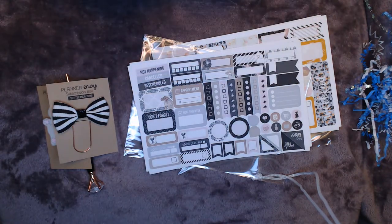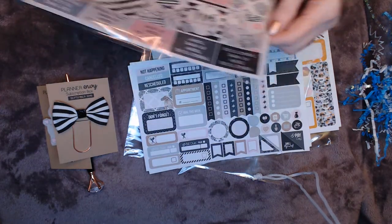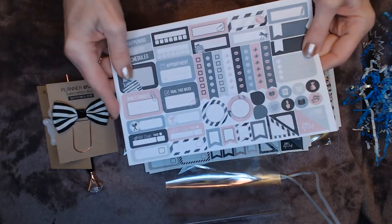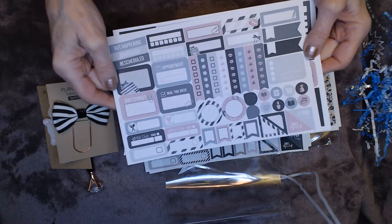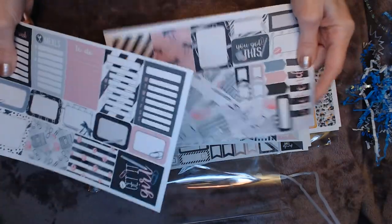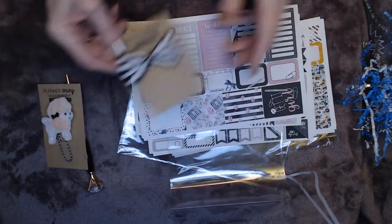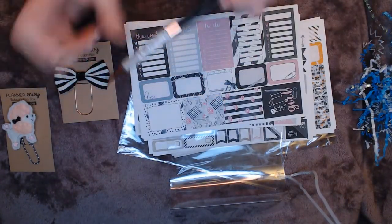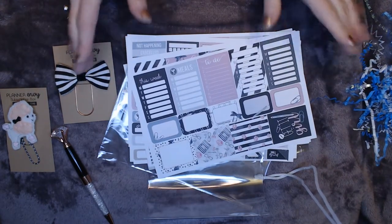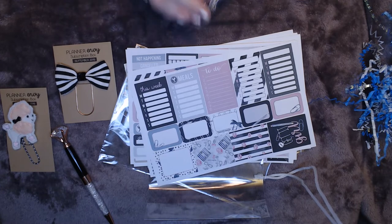I can't believe I'm almost finished with this sticker haul! I probably should have broken it up so I could have started using it. I'm still deciding which subscription box I want to commit to — I like getting these little extra freebies. I really like the Planner Envy pen, and the Villa Beautiful pen looked nice too. There are just so many different subscription boxes out there — you want to fine-tune it to the ones you're going to get the most out of.